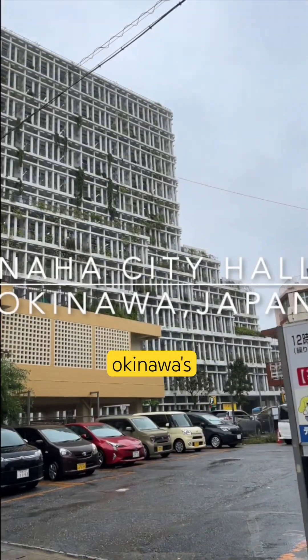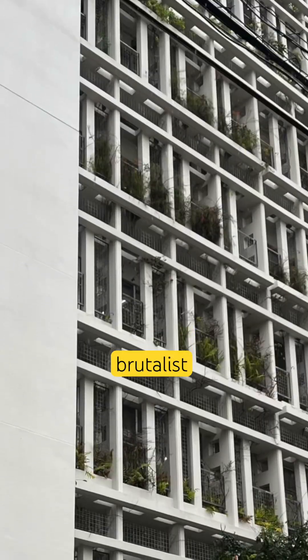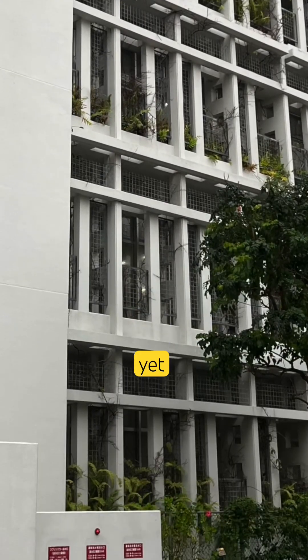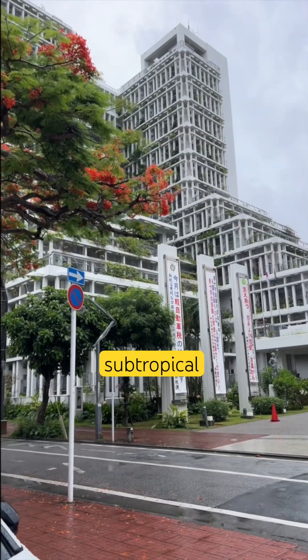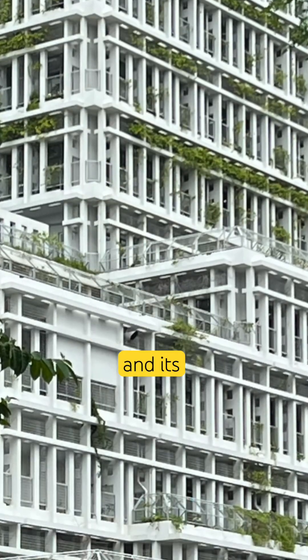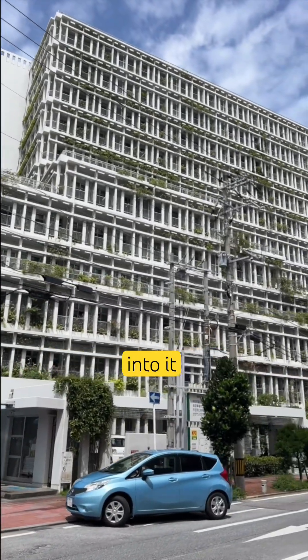I was walking around Okinawa's capital, Naha, and came across this beautiful, brutalist yet modernist design building with lush subtropical surroundings. Its exterior, which is quite rare for Japan, intrigued me, so we had to dig into it.